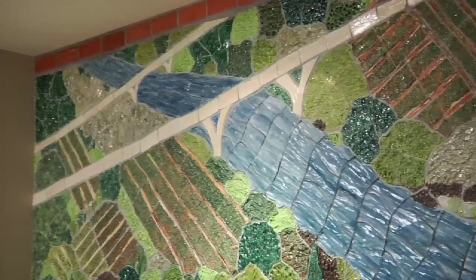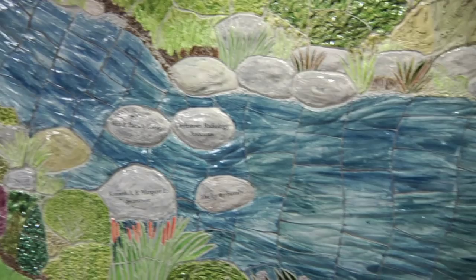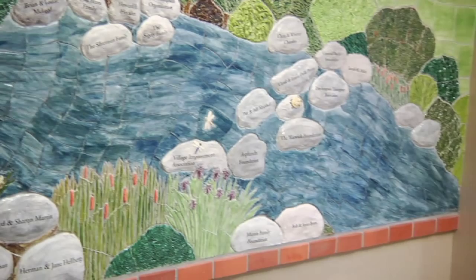We wanted to do a large capital campaign and we know recognition is one of the most important elements of doing a successful campaign. We chose to make the recognition a part of the building, and we felt that water as an overall element would be the perfect way to represent movement in the ER.